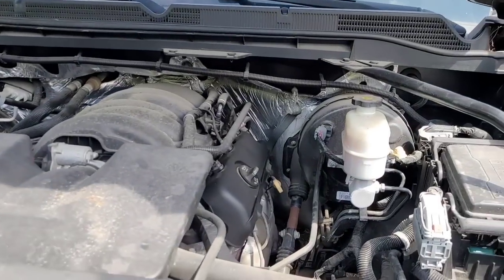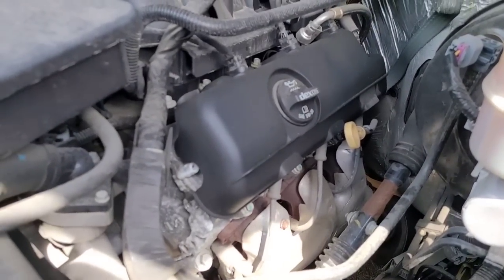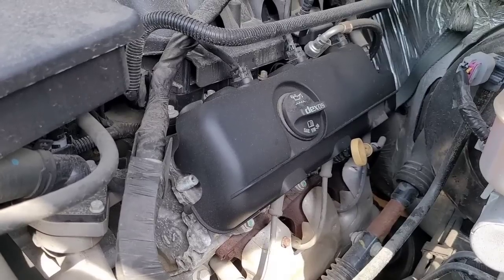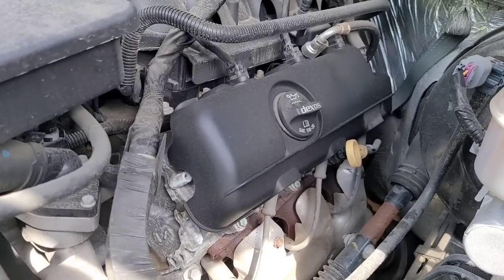It could be an ignition wire issue, who knows. Oh, that's actually a surprise — that's the new 4.3. I have actually never seen one before. Interesting.